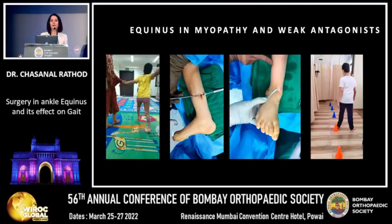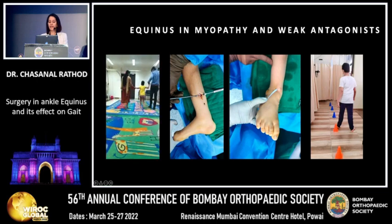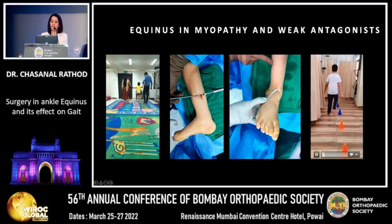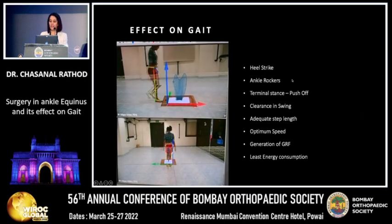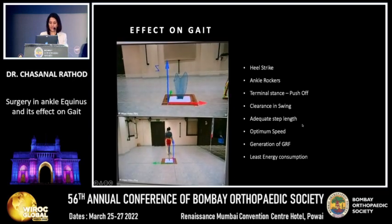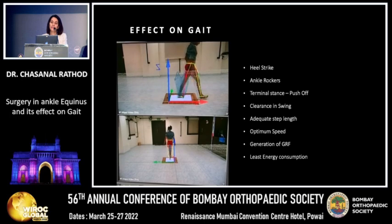For equinus in a non-spastic child with myopathy, simply correcting the equinus with gastrosoleus recession is not sufficient. We need to power the antagonist to achieve good dorsiflexion. Hence, tibialis anterior transfer along with gastrosoleus recession was performed for this child. These surgeries collectively improve heel strike, ankle rockers, push-off clearance, step length, walking speed, and generation of ground reaction forces, allowing the child to walk with less energy consumption.